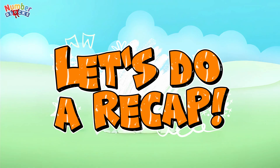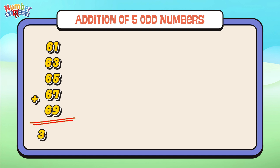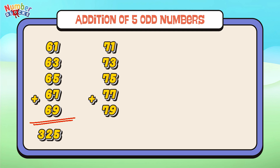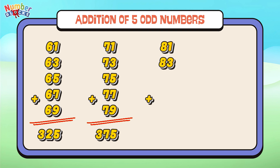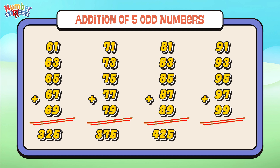Now let's do a recap! Let's learn addition of 5 Odd Numbers! 61 plus 63 plus 65 plus 67 plus 69 is equal to 325. 71 plus 73 plus 75 plus 77 plus 79 is equal to 375. 81 plus 83 plus 85 plus 87 plus 89 is equal to 425. 91 plus 93 plus 95 plus 97 plus 99 is equal to 475.